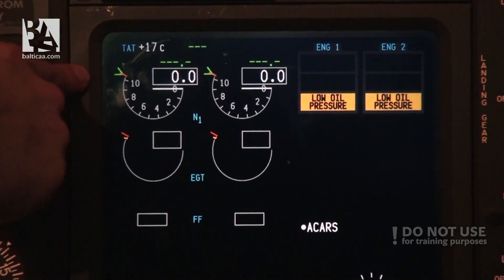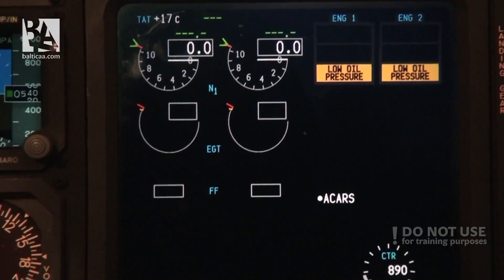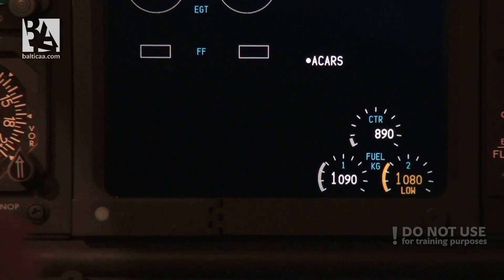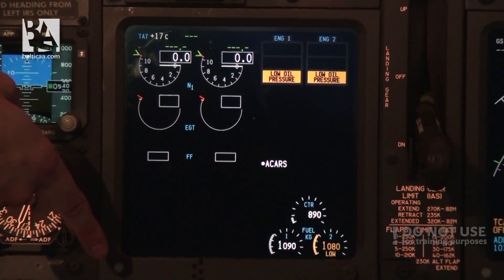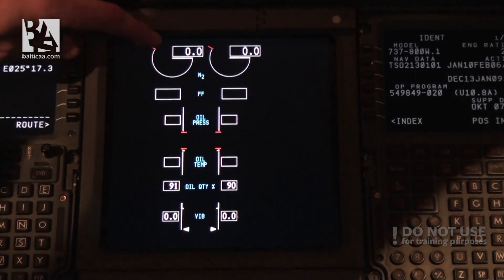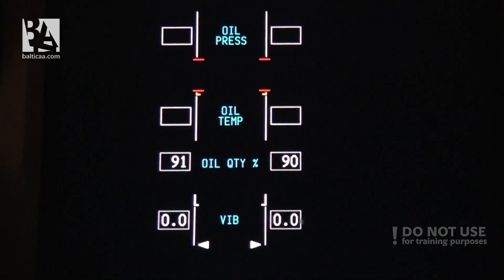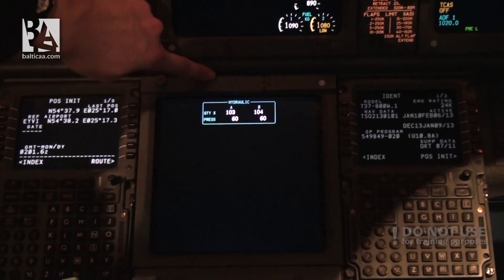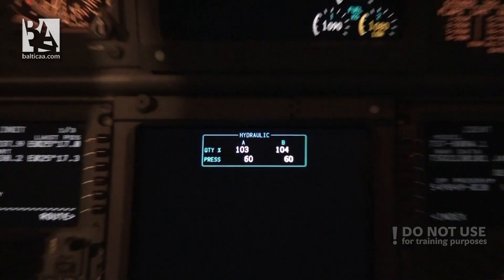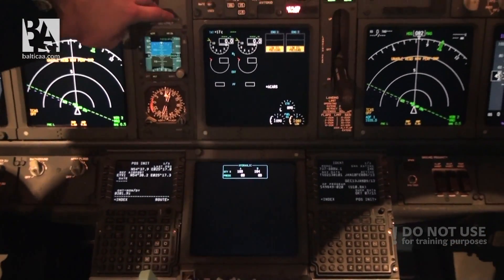For example, you have the N1 — the low pressure turbine rotating speed in percentage — then the exhaust gas temperature, fuel flow, and fuel on board indications. You can see the second tank is showing low. On the lower multifunction display you can select engine mode, where you have a readout of N2 — the high pressure turbine rotation speed — fuel flow again, oil pressure, oil temperature, oil quantity, and vibration. Or you can select the systems page, where you currently have hydraulics A and B — quantity, percentage, and pressure. Flight control indications would also appear here but are not present at this moment because the system is not pressurized.